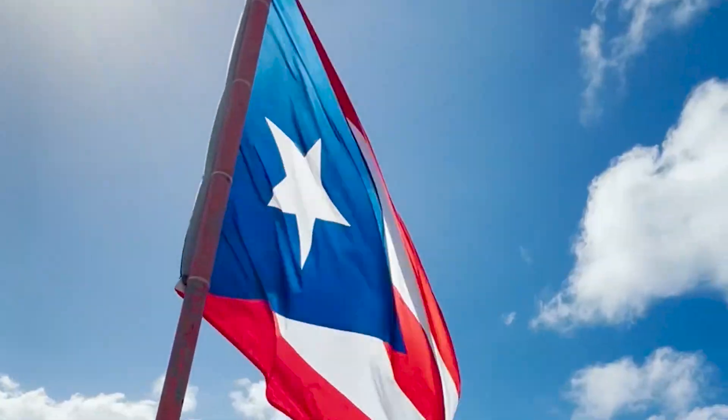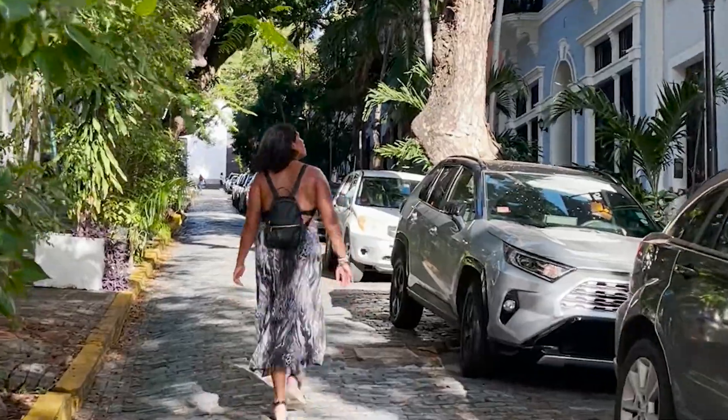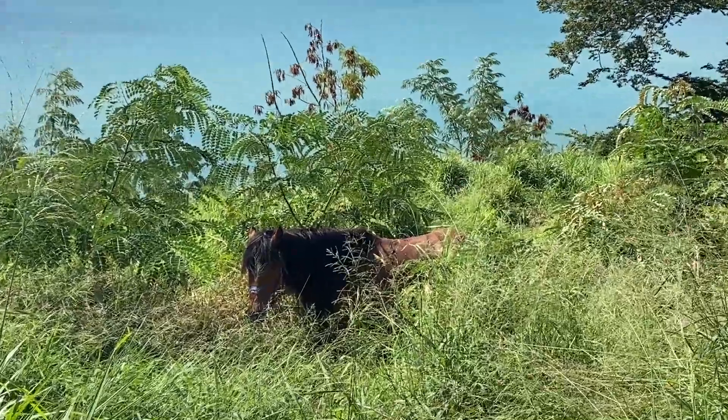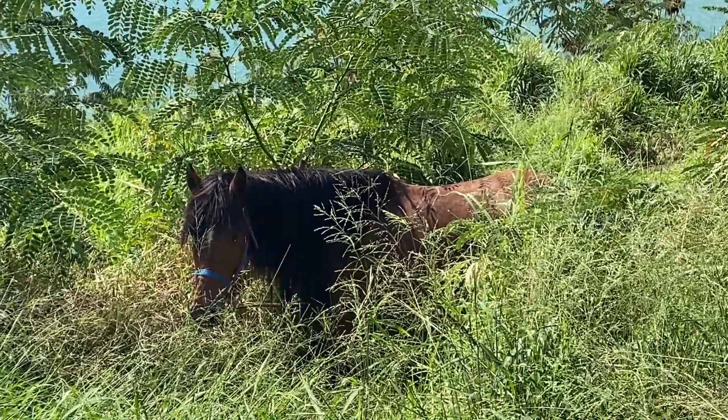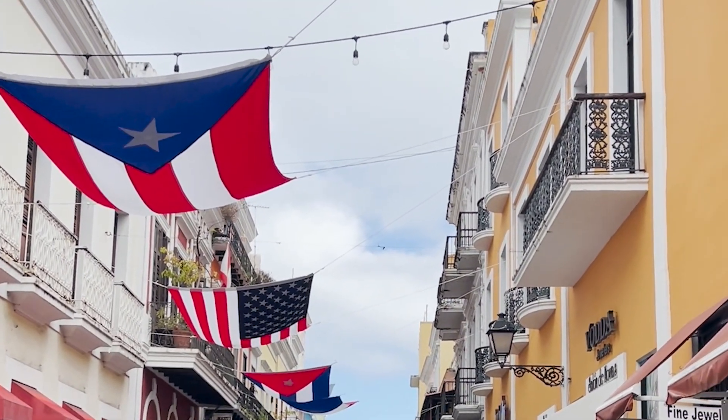Welcome to Puerto Rico! Here are my favorite places to visit every time I come to Puerto Rico — they're not in any order, but stay to the end and you will find out what my favorite hidden gem is on this beautiful island.